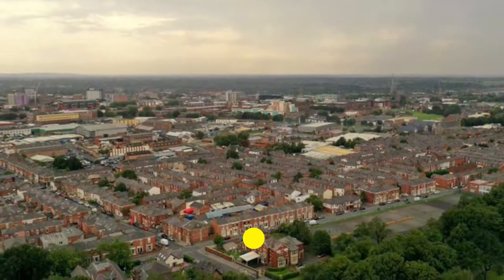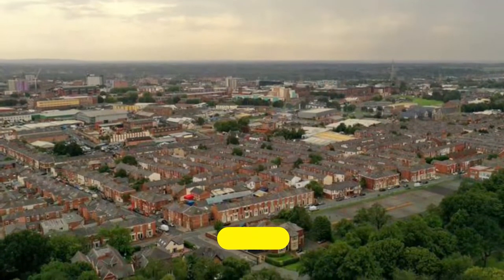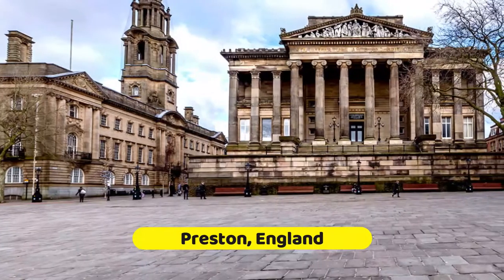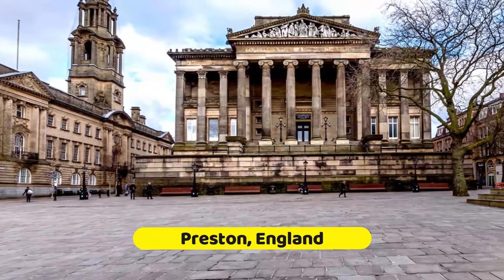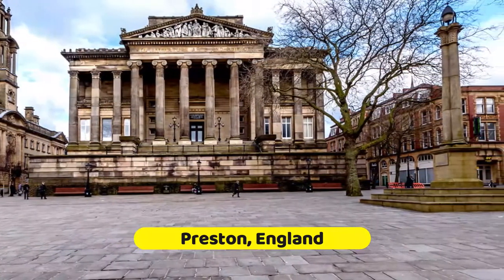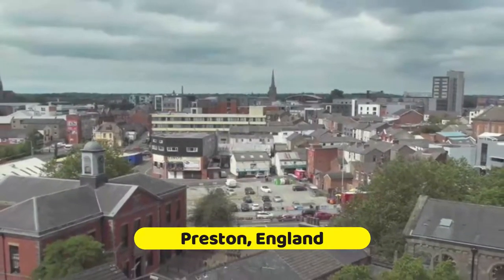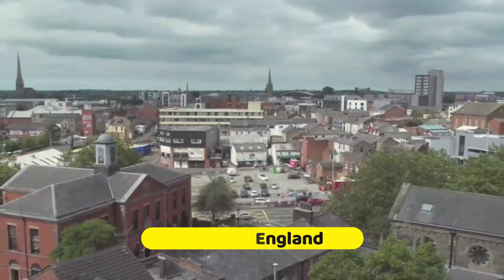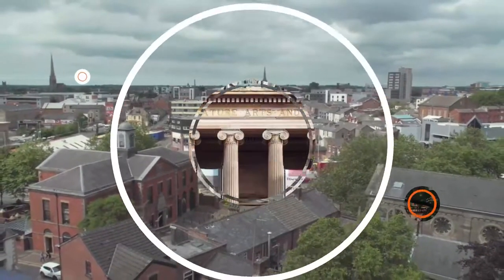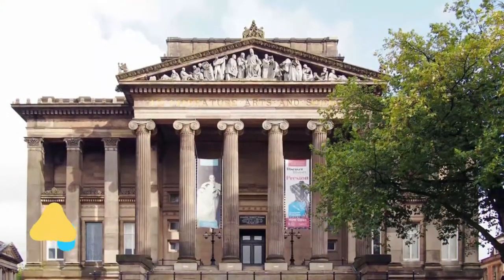On the River Ribble, 10 miles before it reaches the Irish Sea, Preston is a former market town granted city status in 2002. In the 14th century, Flemish weavers settled in Preston, establishing a textile industry that would power the economy until the mid-20th century. Let's explore the best places to visit in Preston.